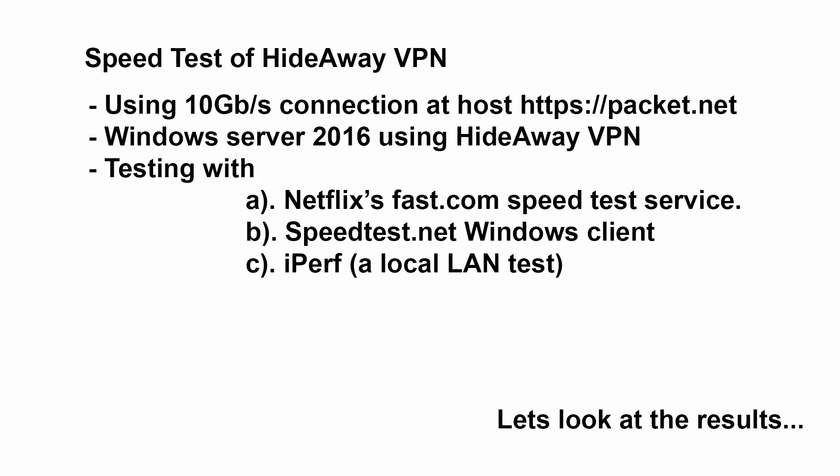Then we used the speedtest.net Windows client. It kept on thinking we're in New Jersey, and the Windows client doesn't allow you to change the location, so that's where we tested the speed to. In reality it's probably a pretty good test to go to a faraway location anyway. Then we did a test over the local LAN, so that's from the Windows computer straight to the VPN server. Normally Hideaway ignores anything on the local LAN, but we made a special version that can use the local LAN addresses so we could test the speed.